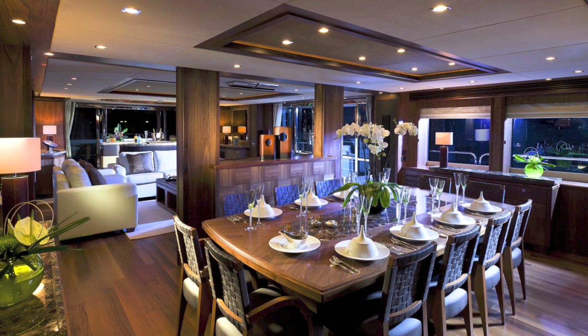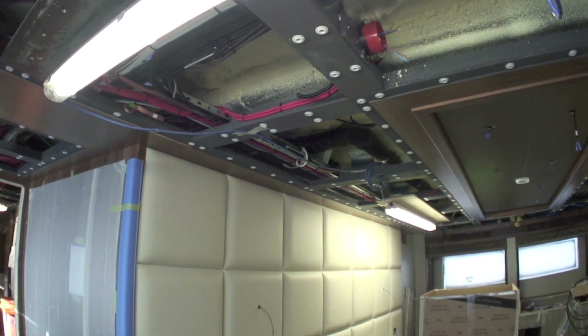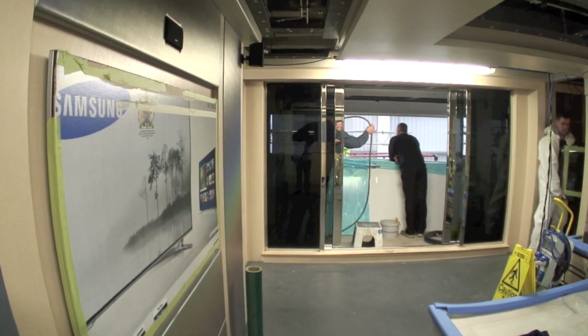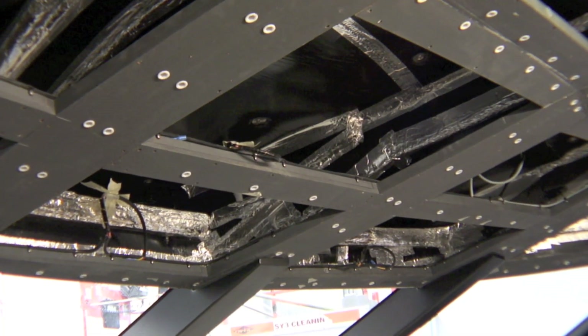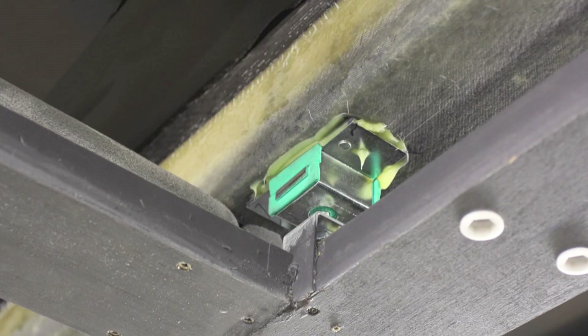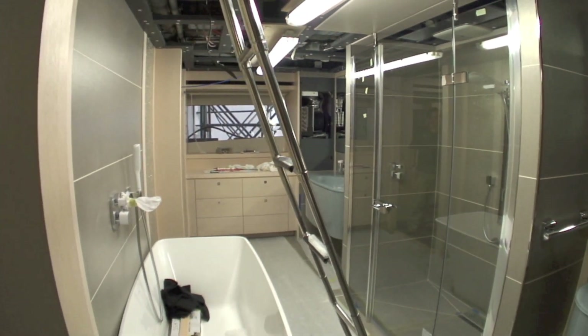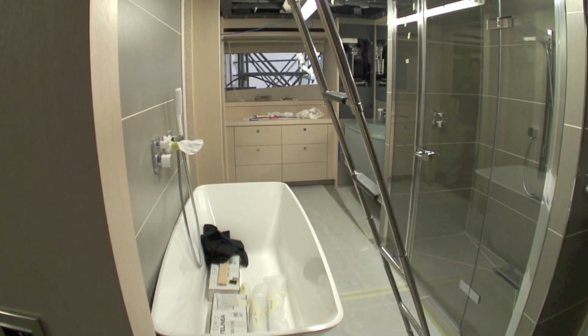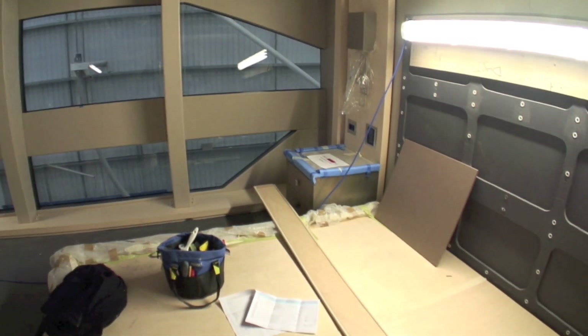Sunseeker has always been at pains to maximise onboard comfort with plenty of strategic insulation, but the 155 has taken that a step further, particularly with noise suppression. Noise has played a big part in the whole build of the boat — the sound insulation, the thermal insulation, everything is decoupled. No part of the cabin, whether it be the deckhead, the bulkhead or the floor, is touching any other. It's all floating, ultimately reducing vibration and noise transfer. We're really hoping for a very quiet boat.